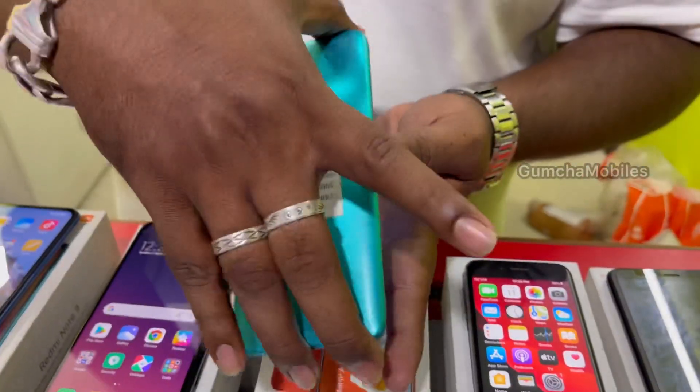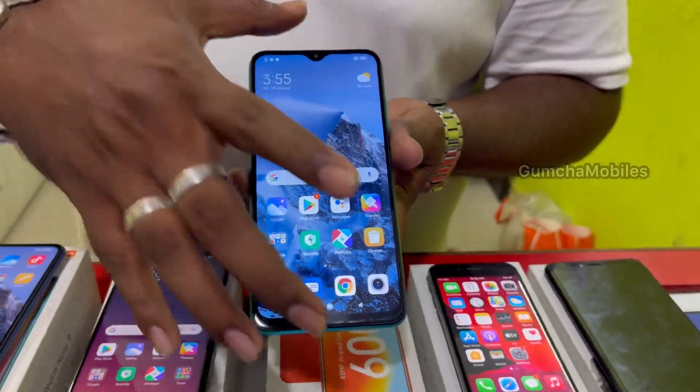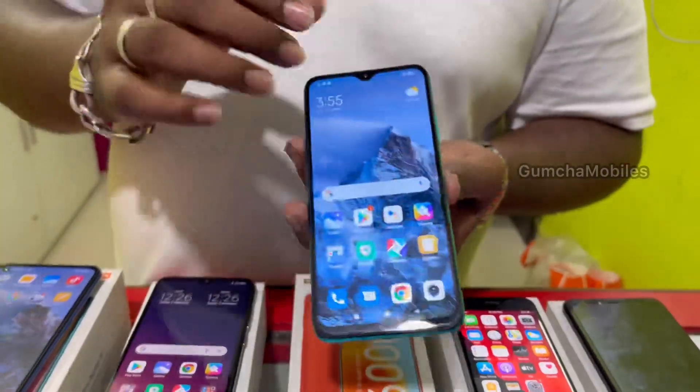Another Redmi Note 7S variant with 6GB RAM, full kit box, light pouch included, nice condition. Price is ₹7,500.